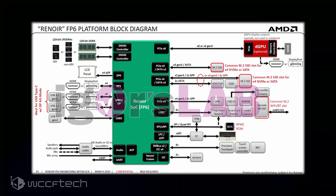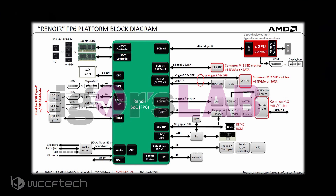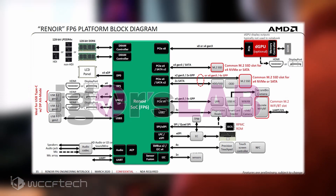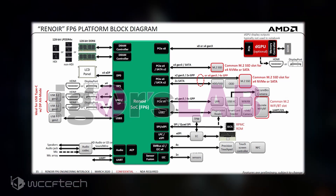The AMD Renoir SoC block diagram for the mobility platform — very important to remember as we move forward — reveals that dedicated GPUs will only have access to 8 lanes of PCIe 3.0, which could run higher-end GPUs into a bandwidth bottleneck. Interestingly, this limitation does not apply to the AM4-based Renoir SoC, as confirmed by AMD's Robert Halleck.